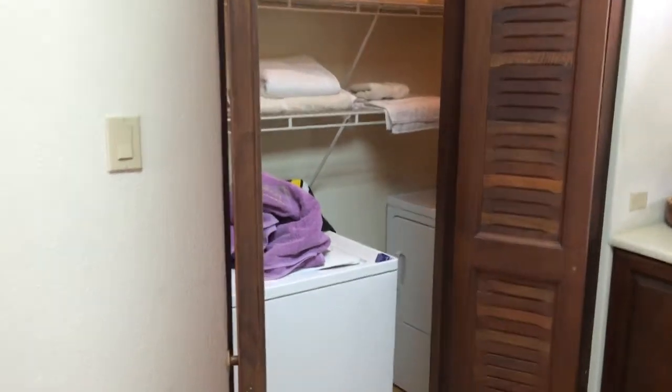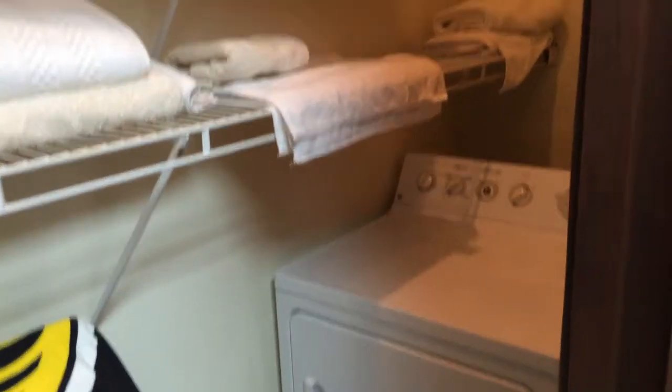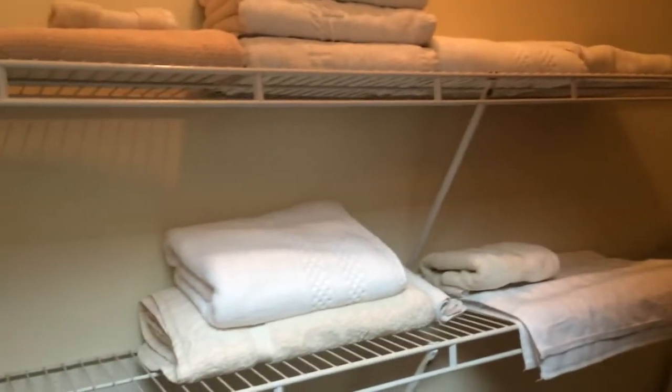Here's the laundry room right off the kitchen — washer, dryer, shelving. And right here off the kitchen, this could be the pantry. They're currently using it as one of their owner's closets, but it could totally be a pantry.